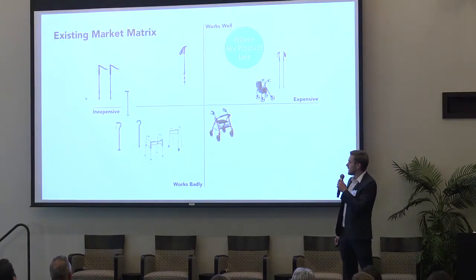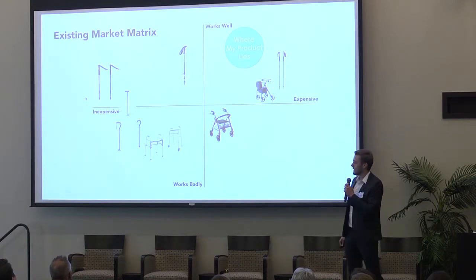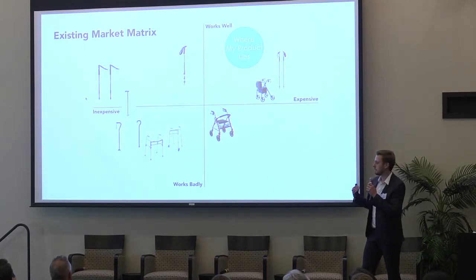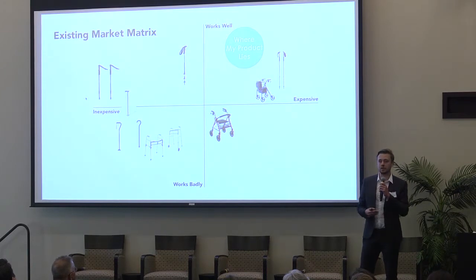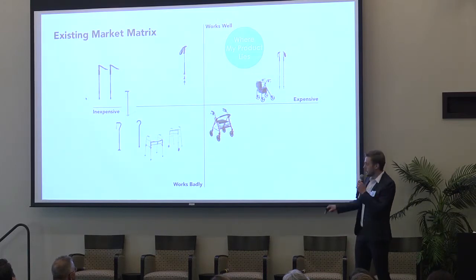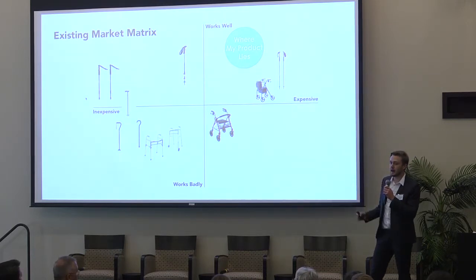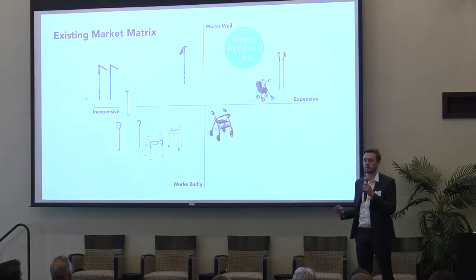I wanted to look at all the different range of products and found that there wasn't anything that really tackled everyday use and let the user have as much freedom as possible. In terms of pricing, my product will be a high-end product — quite expensive — but it's been designed to be built for the long term.